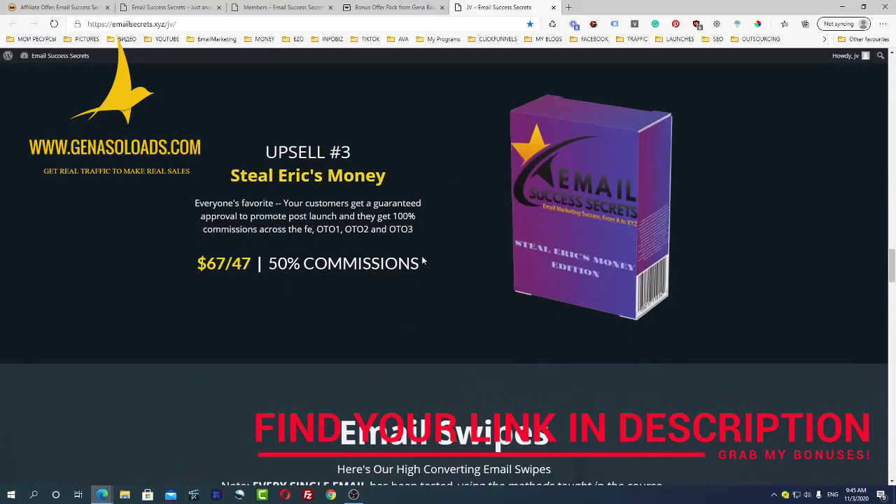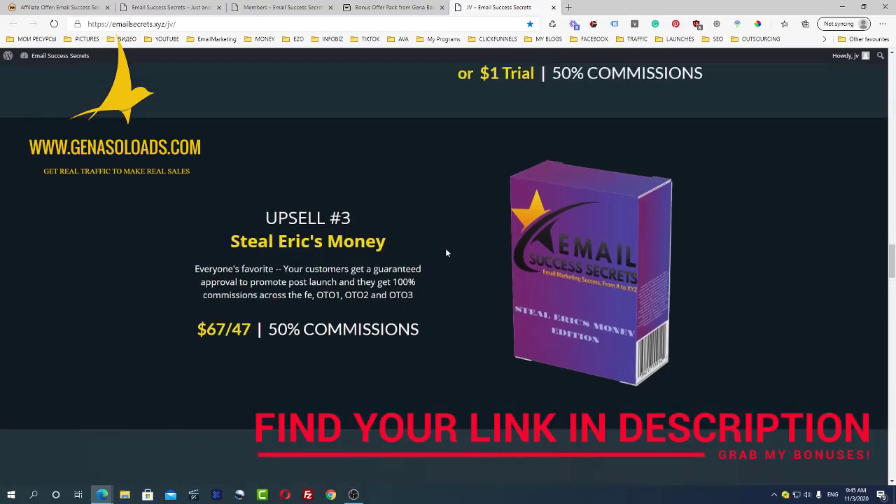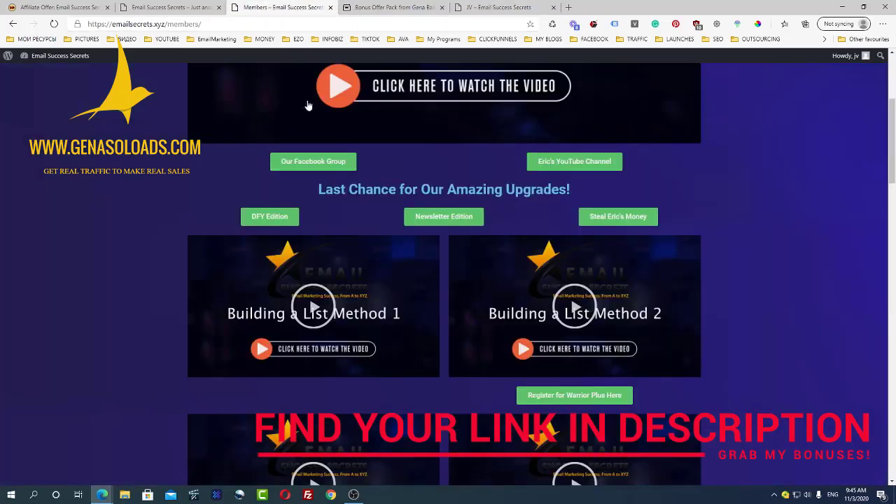Upsell number three is Eric's Money — everyone's favorite. Your customers get guaranteed approval to promote the product, essentially reseller rights, so you will simply earn 100% commission when you sell this course to your list.